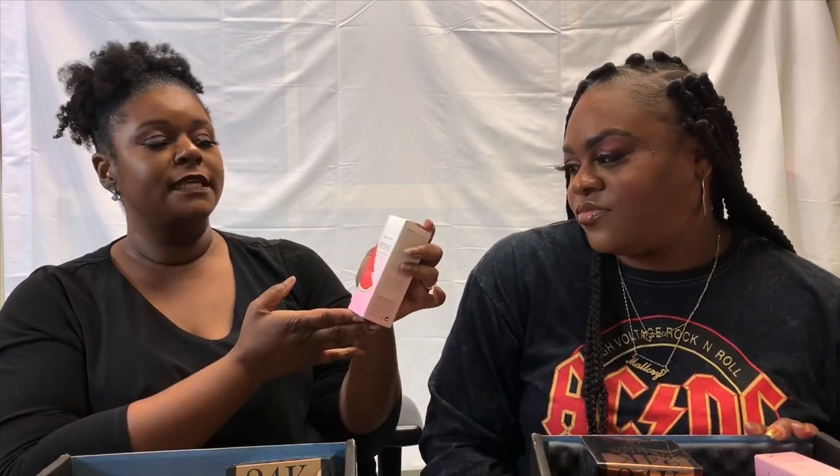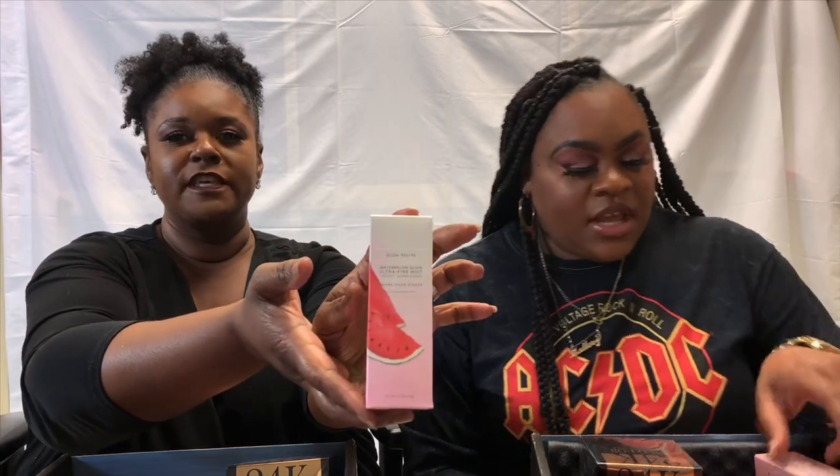The next product in the box was the Glow Recipe Watermelon Glow ultra-fine mist, full size, and she received it as well. Glow Recipe is a really good brand — the products are marvelous. BoxyCharm previously sent the watermelon sleep mask and the watermelon moisturizer, so through Boxy she's built the whole little collection without dropping a bitcoin. She slept on premium at first, was on the waitlist, and only joined last month.